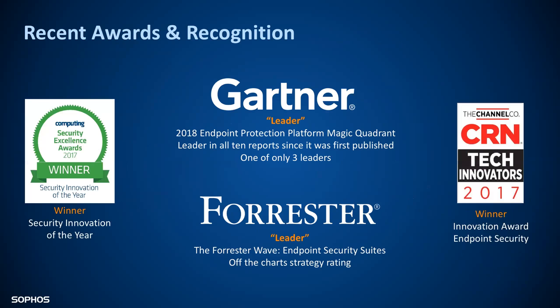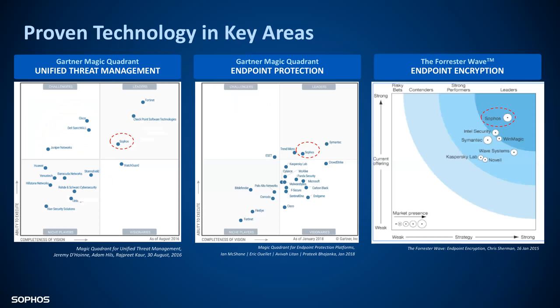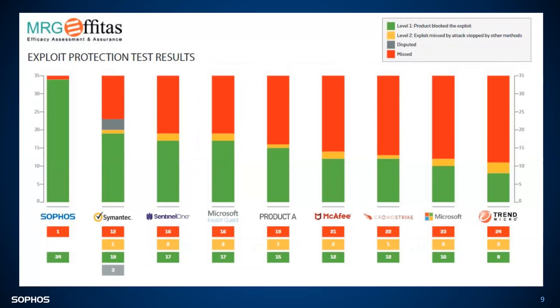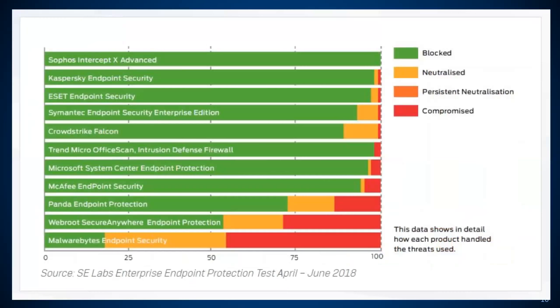The industry likes us. Gartner — we crushed it this year. We are the endpoint leader in the Magic Quadrant. Forrester likes us as well. We've been kicking butt and taking names as we develop our technology, and we continue to lead the space. There was a report done in March by MRG Effitas — you can see us on the far left-hand side, showing how we score compared to our competition, even more so with our exploit protection ground rate results. The latest one, from April through June, was the SE Labs Enterprise Endpoint test — we had close to a 100% catch rate with very little failure points.